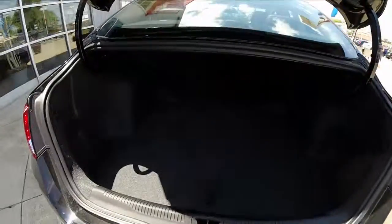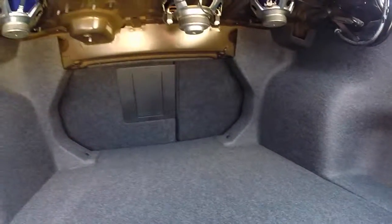The trunk is spacious and also allows pass-through for the fold-down seats.